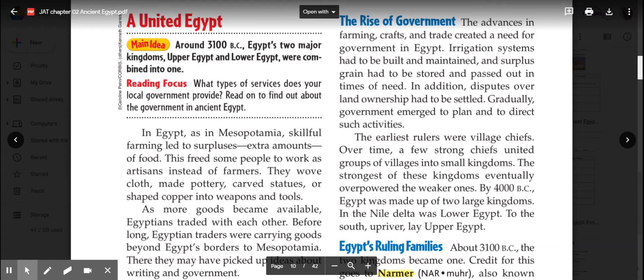The earliest rulers were village chiefs, and over time a few strong chiefs united groups of villages into small kingdoms. The strongest of these kingdoms eventually overpowered the weaker ones. And by 4000 BC, Egypt was made up of two large kingdoms. In the Nile Delta was Lower Egypt; to the south, upriver, lay Upper Egypt.